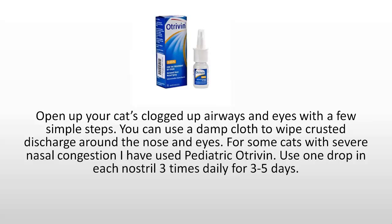Open up your cat's clogged airways and eyes with a few simple steps. You can use a damp cloth to wipe crusted discharge around the nose and eyes. For some cats with severe nasal congestion, I've used pediatric otramine — one drop in each nostril three times daily for three to five days.